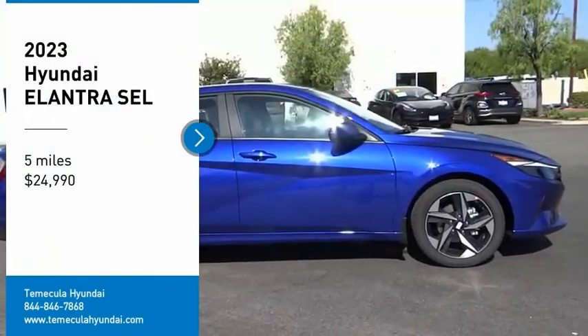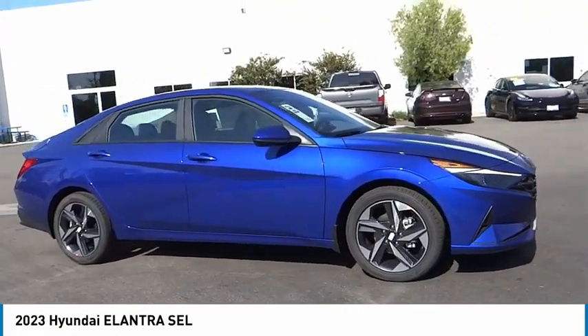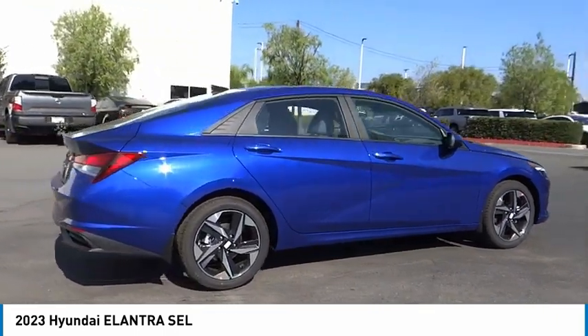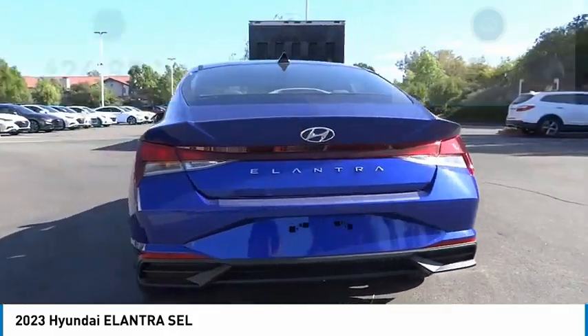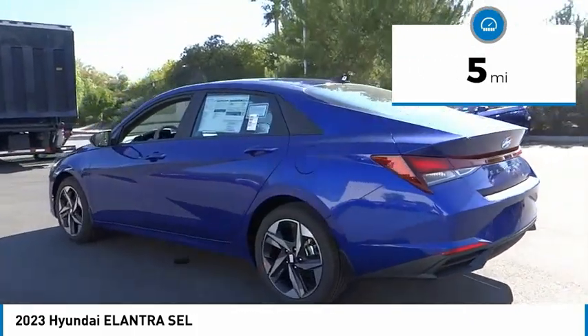Looking for the right vehicle? Check out the 2023 Elantra. The Elantra boasts the most interior room in its class and gets an exceptional 35 miles per gallon. With its luxurious standard features, the Elantra is an easy choice and is priced below $25,000. This vehicle has less than 100 miles. Here are some of this vehicle's great options.